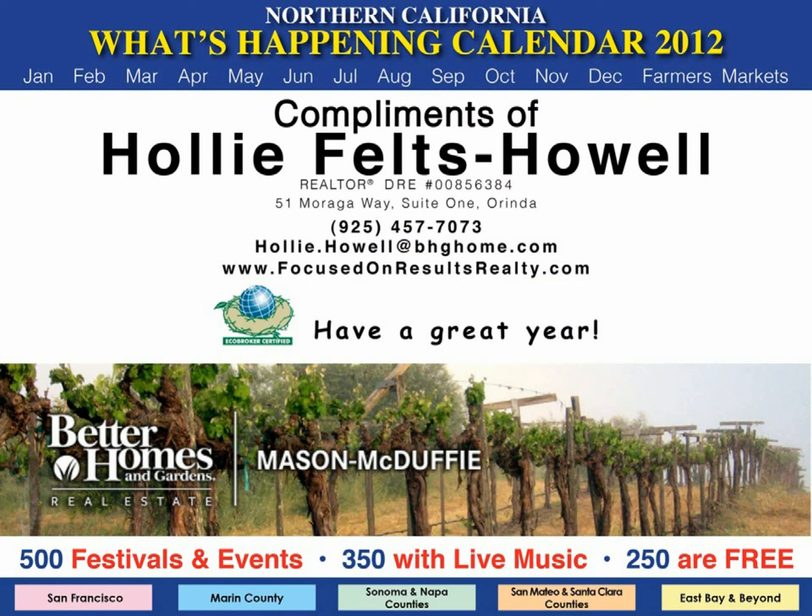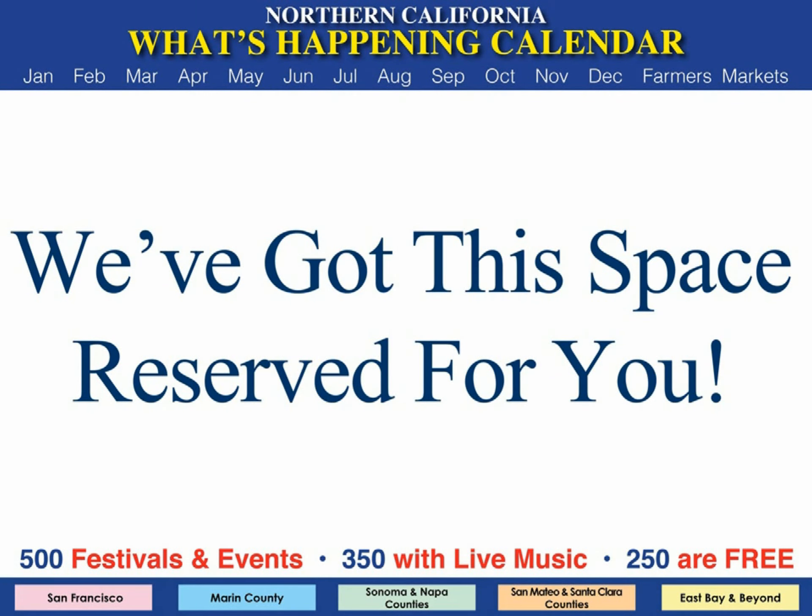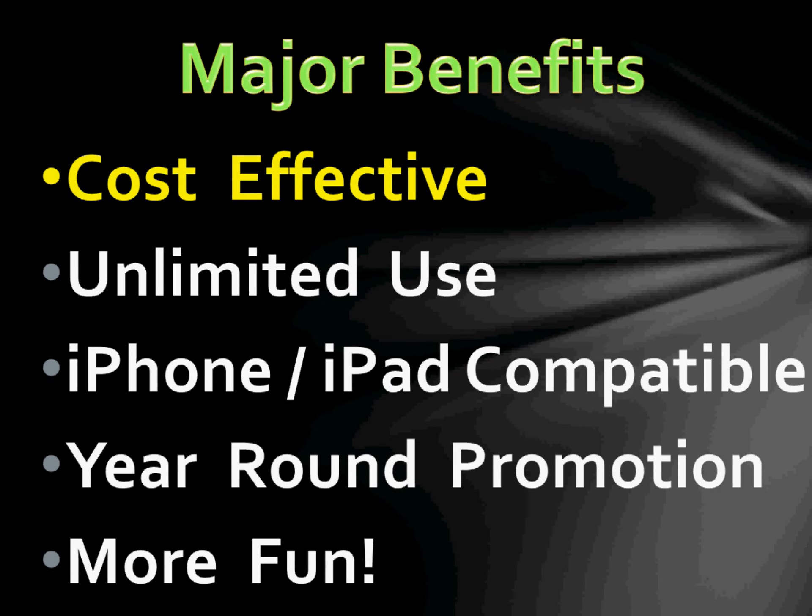If you'd like a personalized digital version similar to this, featuring you and your services, we've got the space reserved for you. In closing, here are some of the benefits. Very cost-effective since you have no mailing costs. Your one-time fee includes your artwork, plus unlimited use for you and those you send it to.